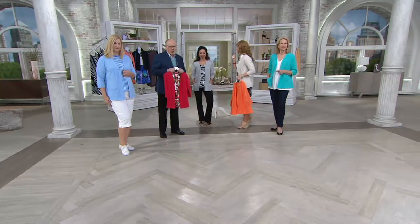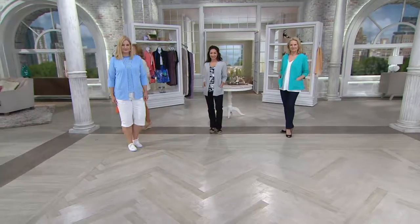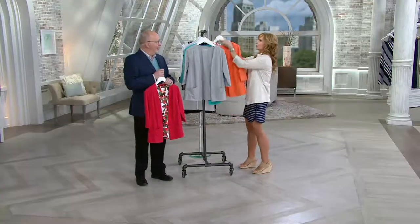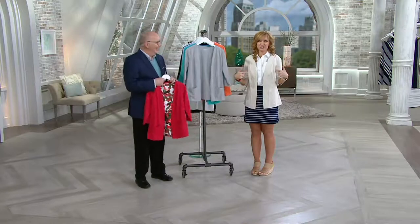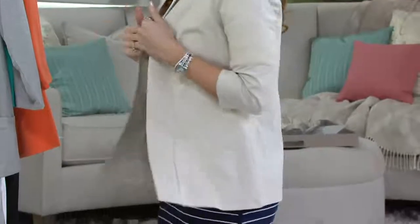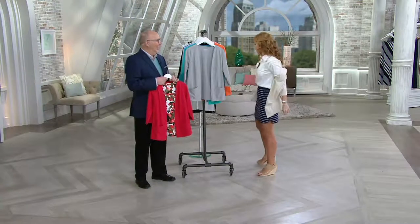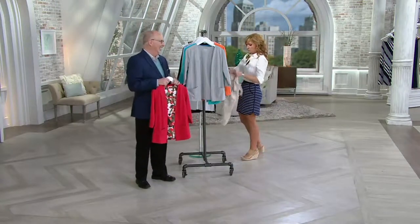Let's head back over to the rack and show everybody our color choices again. They're all on four easy pays. 4,000 orders have been placed on this open front jacket. The new stone might be in a danger zone — and yes, all sizes are gone in the stone. The red that Gary has is at last call.